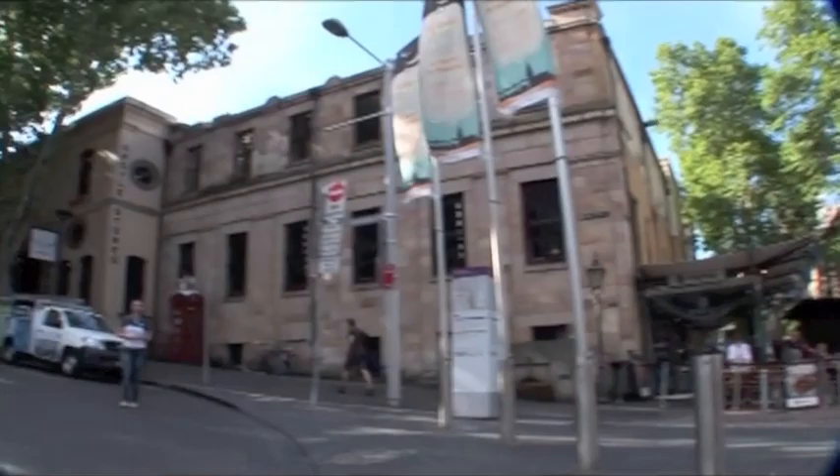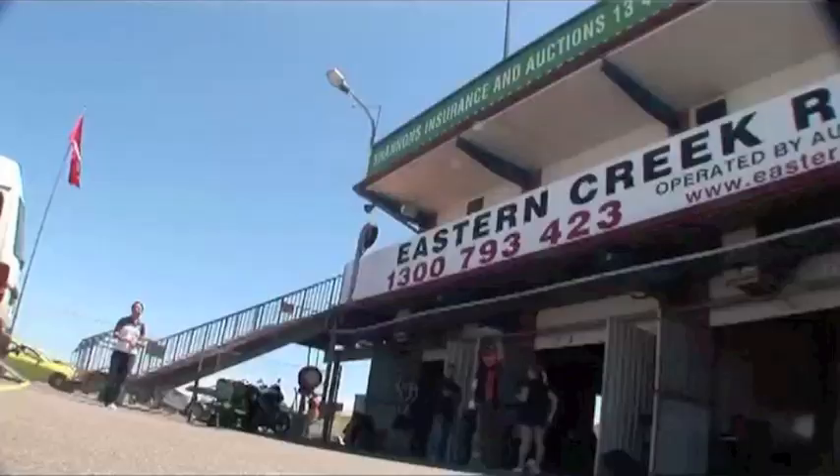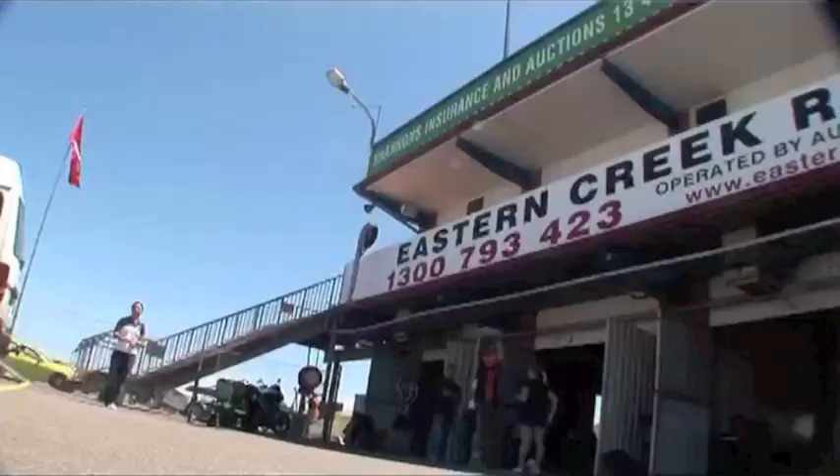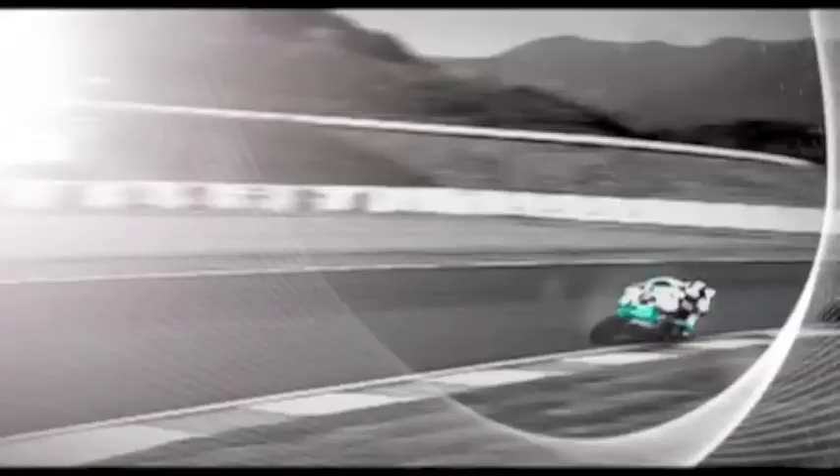I'm off to meet Hafiz at the Eastern Creek International Raceway, about 40km west of Sydney, so it's time to make a move. Eastern Creek International Raceway was opened on November 10, 1990. It is raced anti-clockwise and is the only track in Australia with an FIA Grade II international licence, which means four wheels and two can race on this track.